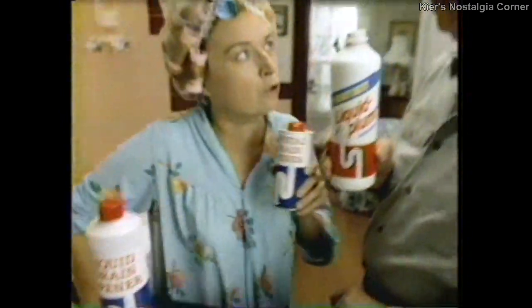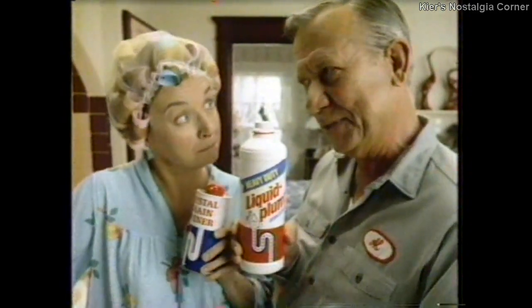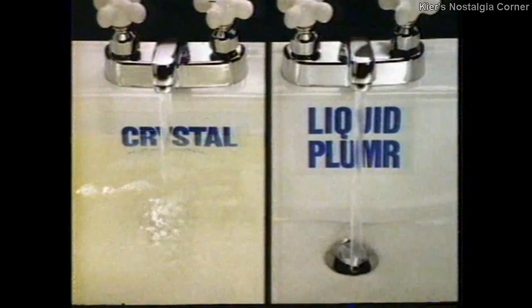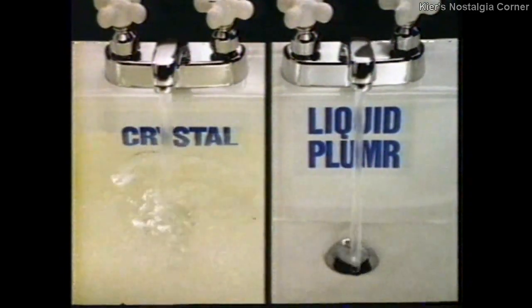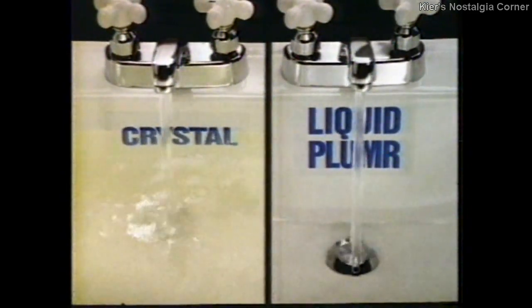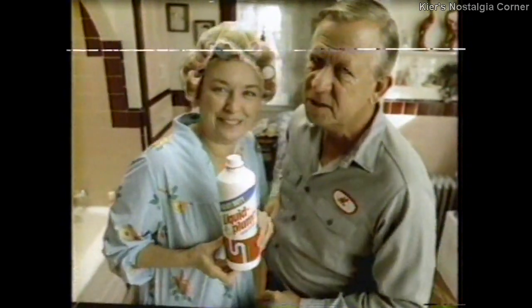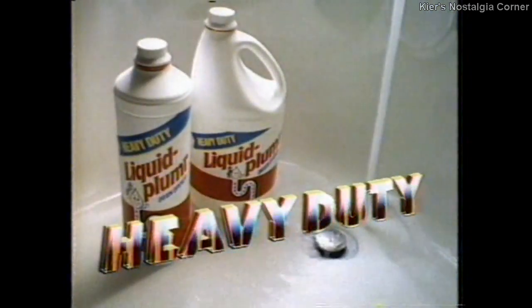Not this liquid? Nope. Not even crystal? No — works better than crystal. Use crystal and Liquid Plumber on hair-clog sinks. 30 minutes later, crystal sinks are still backed up. Liquid Plumber's clearing that tough hair clog. That's heavy-duty power. No leading drain opener can beat it. Heavy-duty Liquid Plumber.